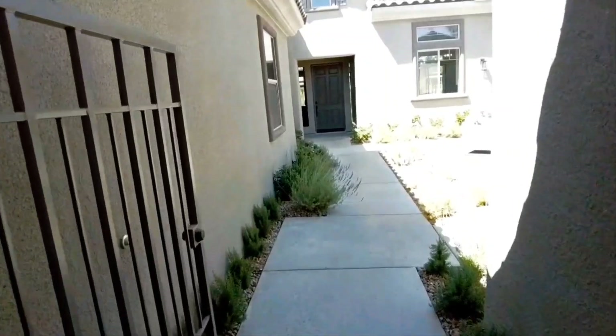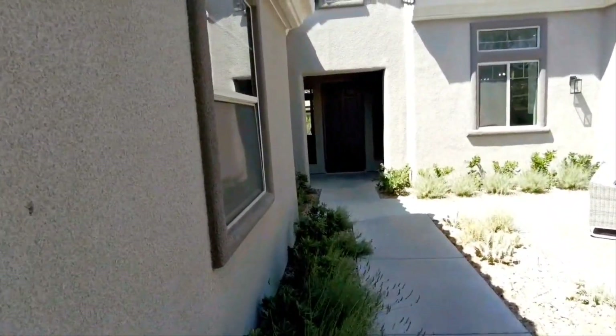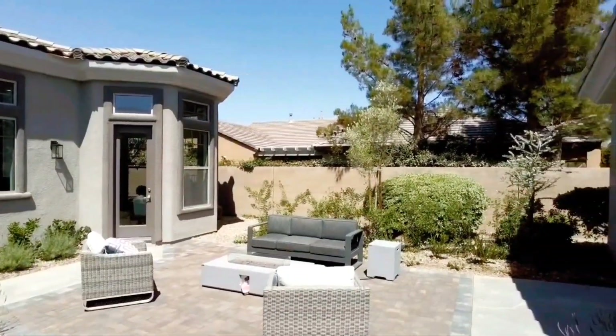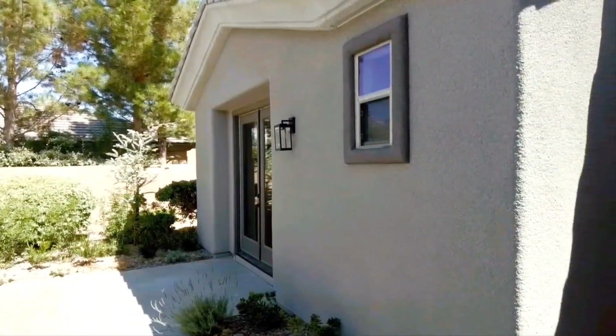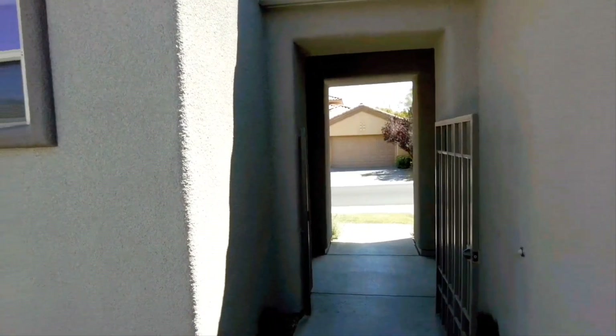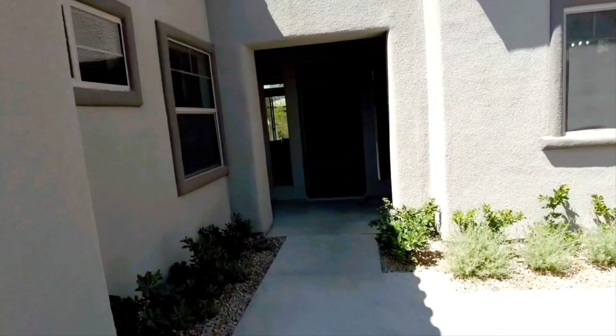When you walk in you'll notice that you come through this gateway into this courtyard — a very private, super quiet courtyard. We'll go in over here later on. This is the casita and here's where I just walked in. Let's go on inside of this home and let me show you how beautiful this home is.